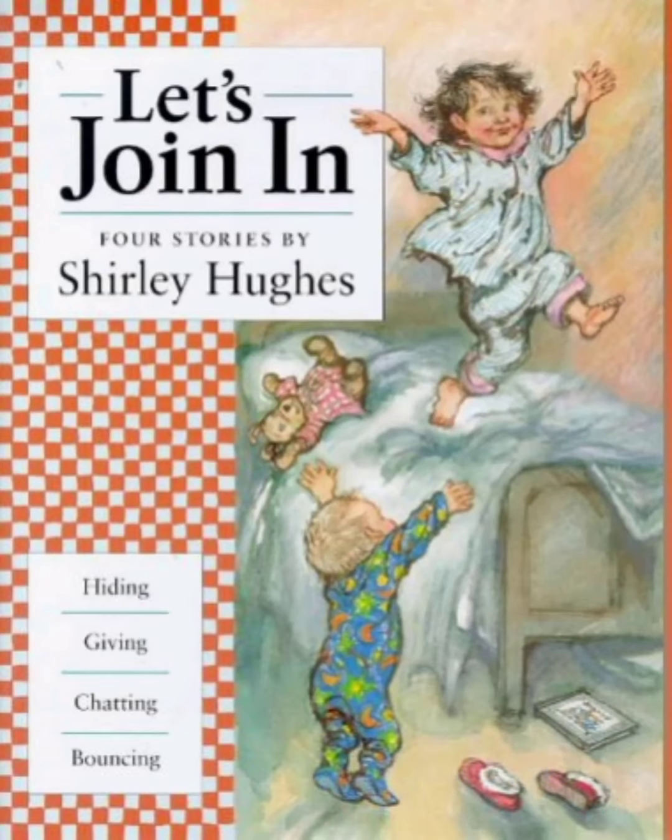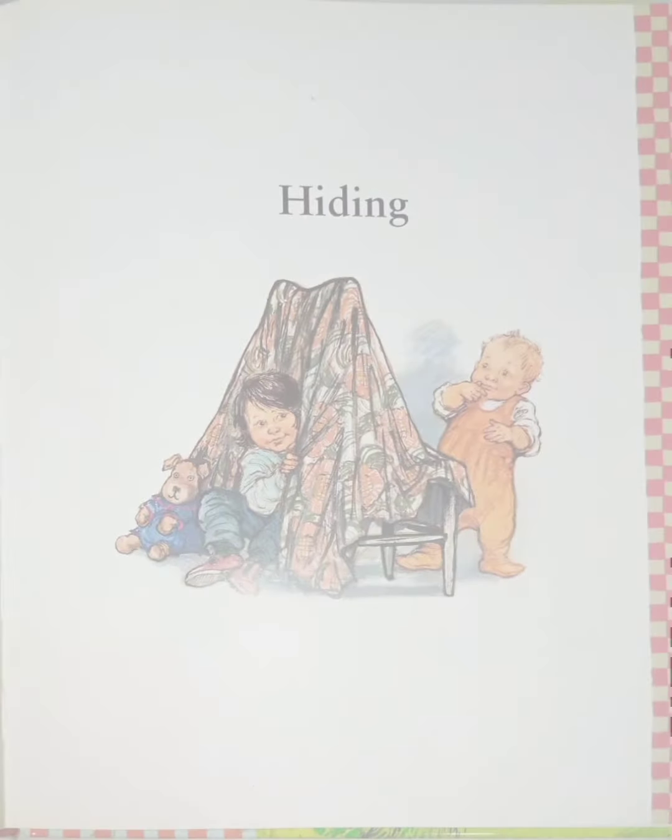It's Read Aloud time, kids! Today on Read Aloud we have a collection of four stories written by Shirley Hughes, and we're going to focus on just one of the stories. The title of the story is Hiding. Hiding is an interesting story because it teaches you position words to use when you're playing with your friends.